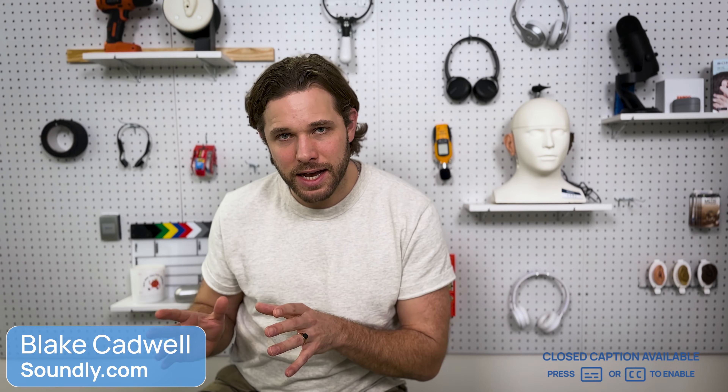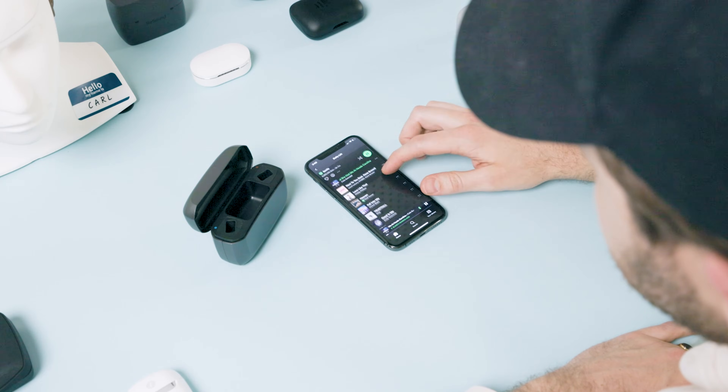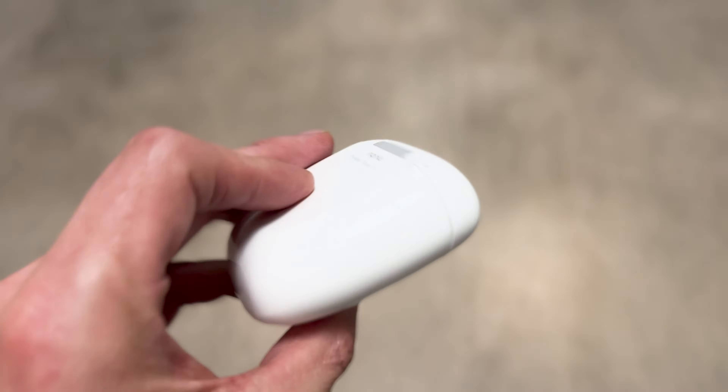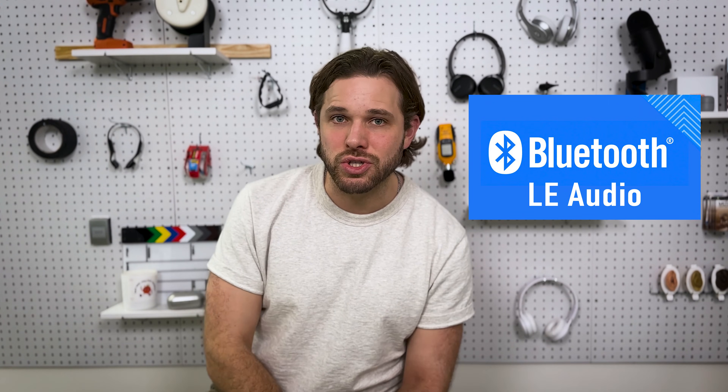Hey everyone, my name is Blake Cadwell. I'm the co-founder at Soundly.com and in this video we're going to take a deep dive into the world of Bluetooth as it relates to hearing aids. Most current modern devices stream audio through our phones into our ears. The hearing aids I'm wearing now stream audio from Spotify, audiobooks, podcasts. I can even take phone calls with hands-free microphones. Essentially these are a pair of AirPods. But we're in the middle of a transition to a new protocol called Bluetooth Low Energy Audio.